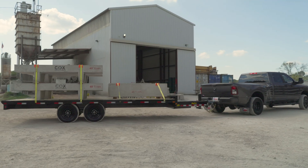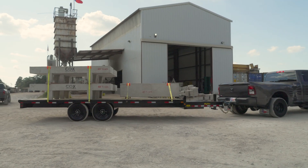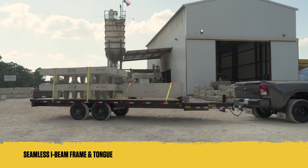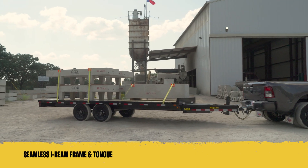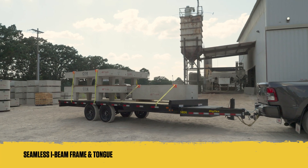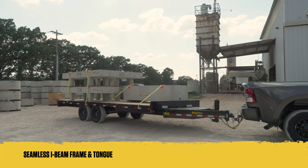The 14-0A and 16-0A are built to last, starting with their frame and tongue. Constructed with an 8-inch by 10-inch I-beam frame and seamless tongue integration, these trailers are engineered to withstand the rigors of heavy-duty tasks day in and day out.